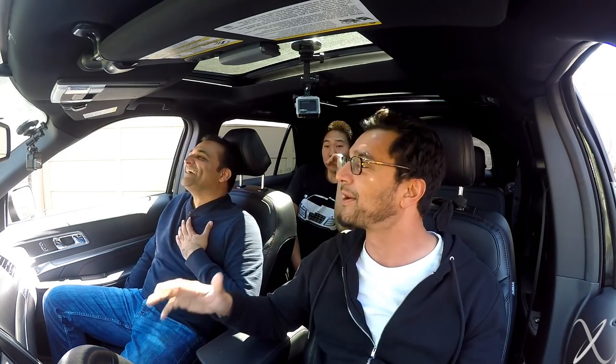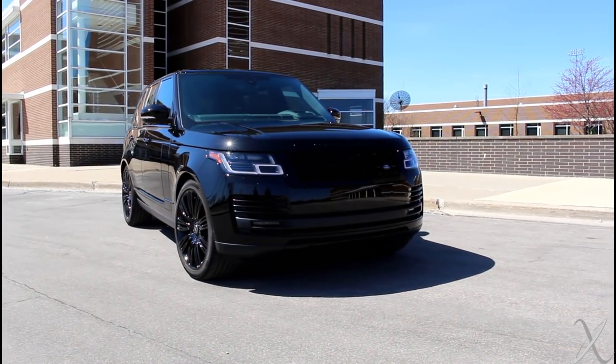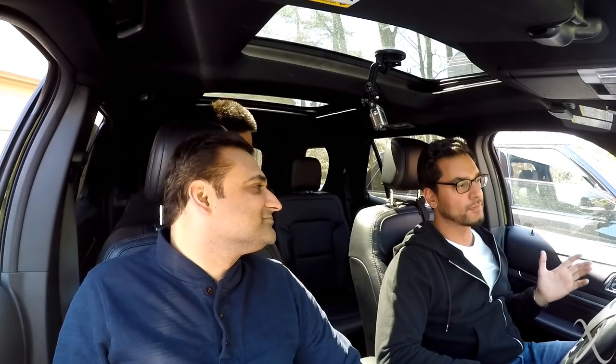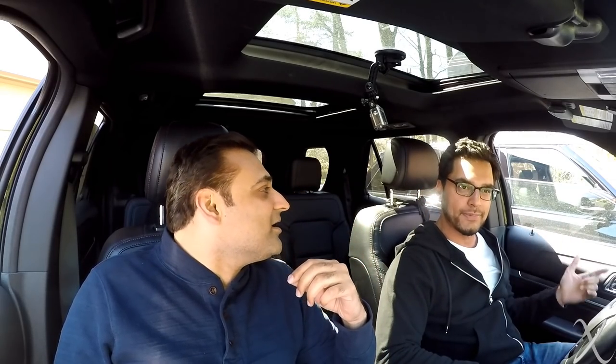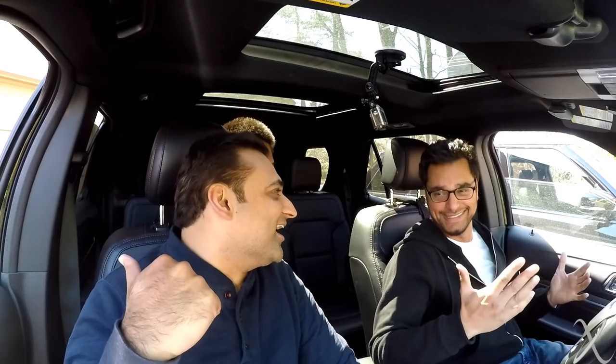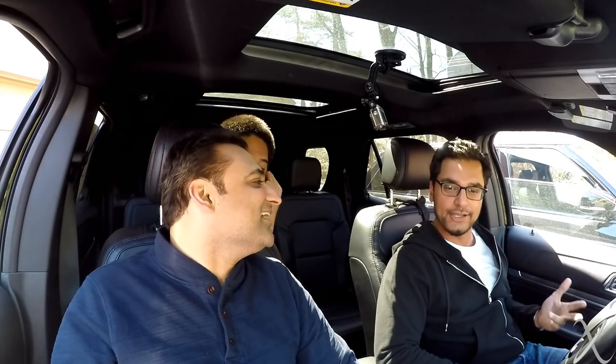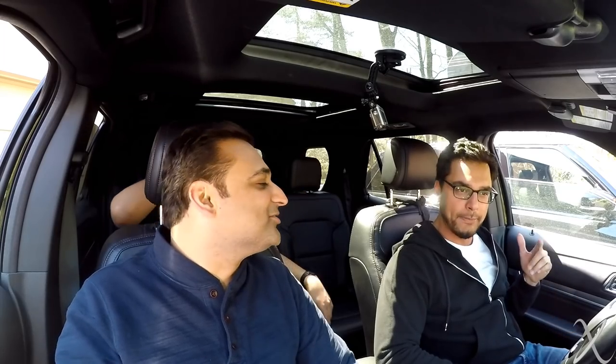Here's what you should do: a Range Rover costs about $130,000. Buy the Explorer for $50,000, take the remainder money, buy Amazon stock, let it ride for a couple of years, and you can buy ten more. Wait, why don't you sell your Aventador and buy Amazon stock? Maybe I should. I think I should — I'm going to sell that and put it into Amazon stock.